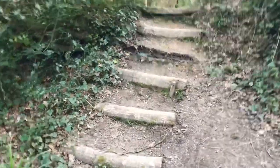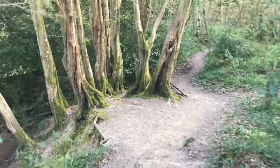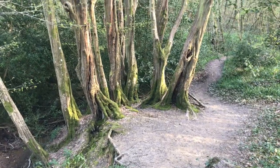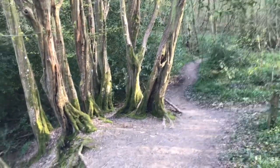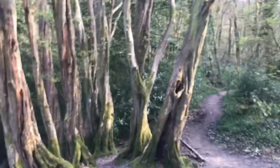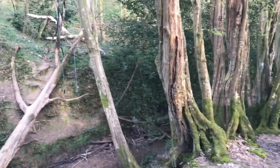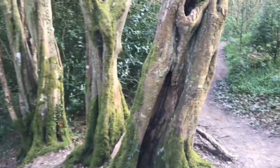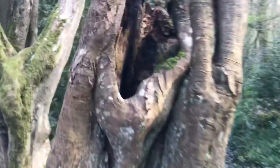There are some cute little steps here made out of logs, just randomly placed. And again you get to some beautiful trees with moss halfway up them — I love that. Doesn't that look enchanting? That looks like an enchanted forest if ever there was one. Another little hole — so cute.